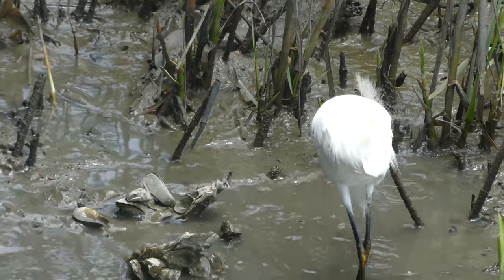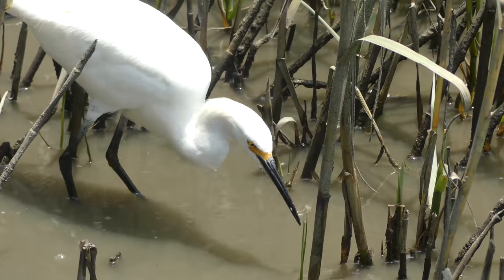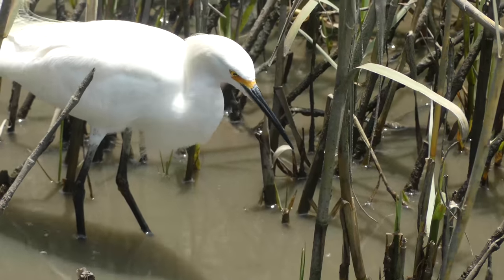Not nearly as large as some of the other wading birds found in the southeast, snowy egrets tend to go after smaller game than the likes of great blue herons, or their larger cousins, the great egret.